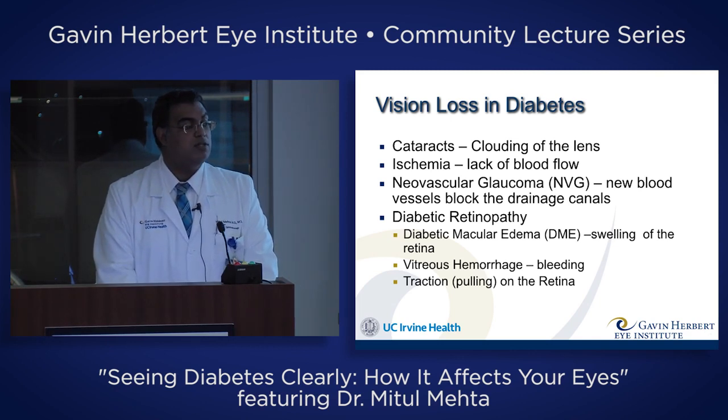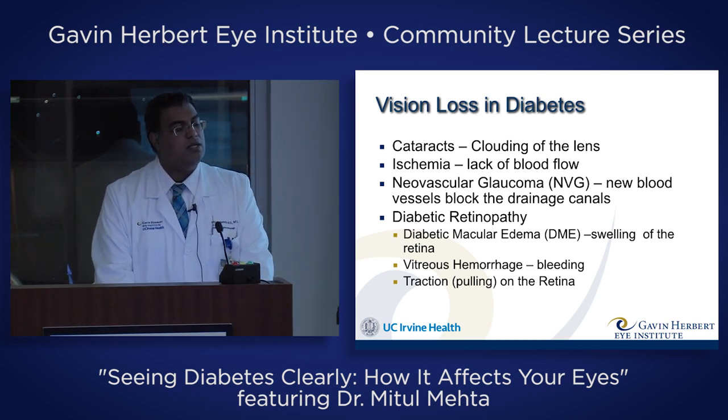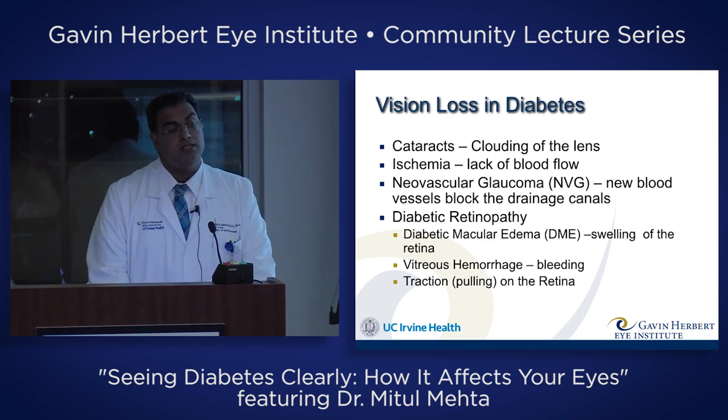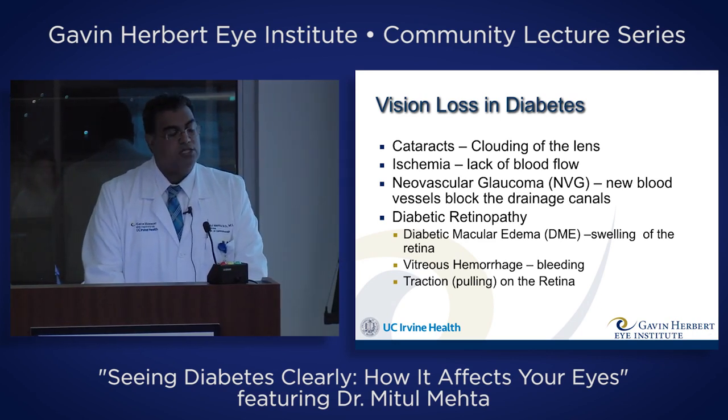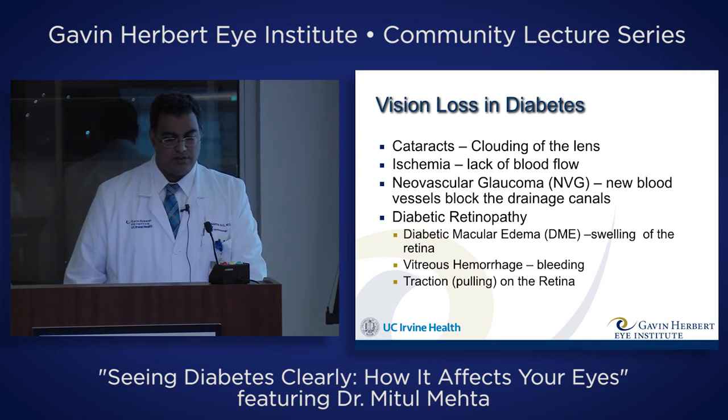Diabetic retinopathy can cause vision loss in a variety of ways: from diabetic macular edema, which is swelling in the retina or the back of the eye; vitreous hemorrhage, which is bleeding inside the eye; and traction or pulling on the retina. I'll show you examples of these things.